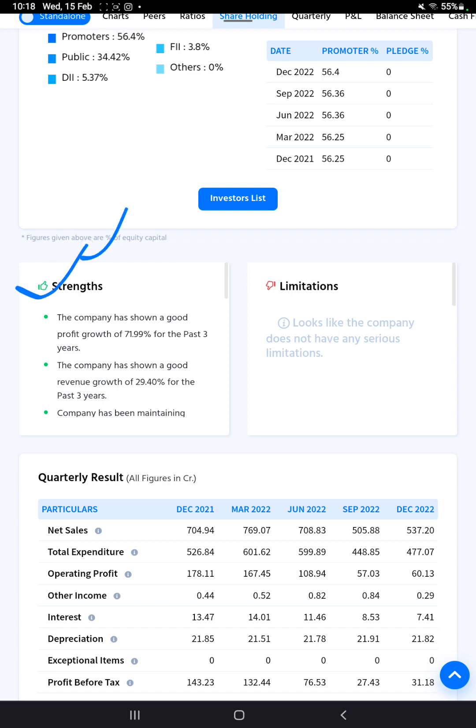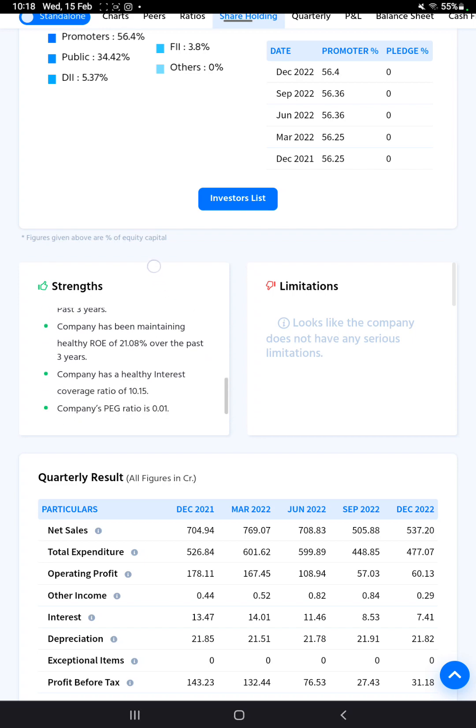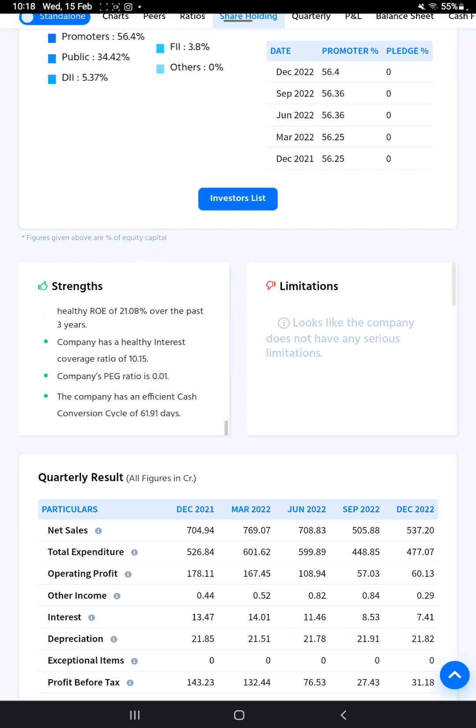Before investing in any stock, you need to see the company's profit growth strength. The interest coverage ratio is 10.15, which is a good sign indicating the company is undervalued stock with efficient cash conversion — showing around 20% growth over the past three years.